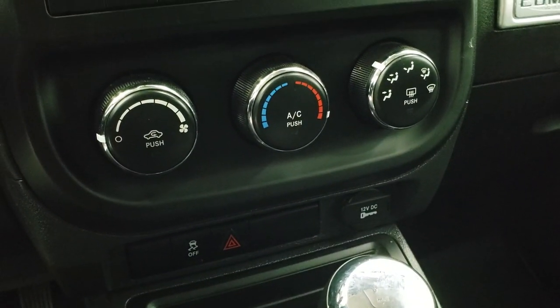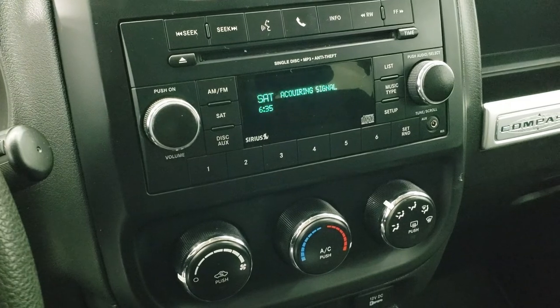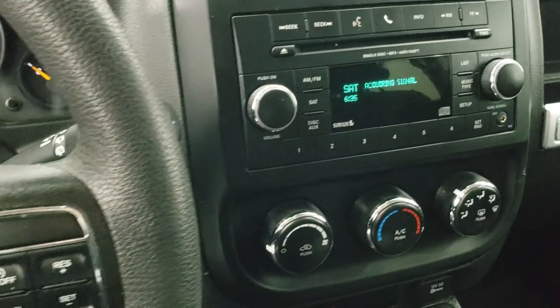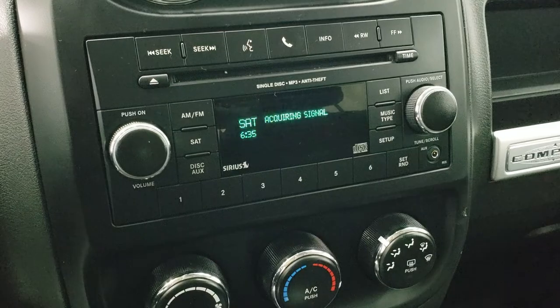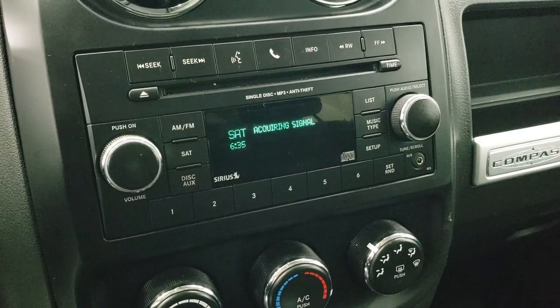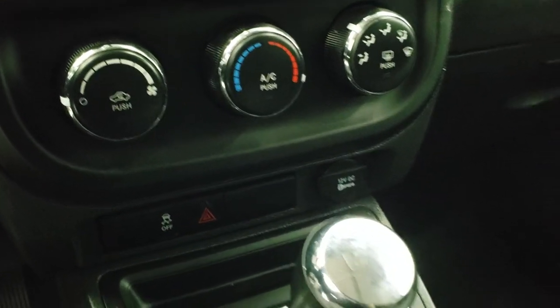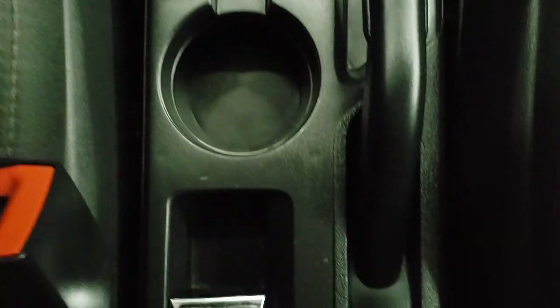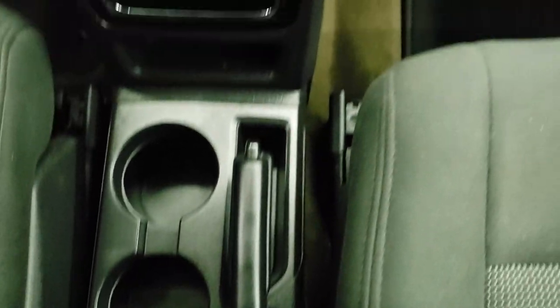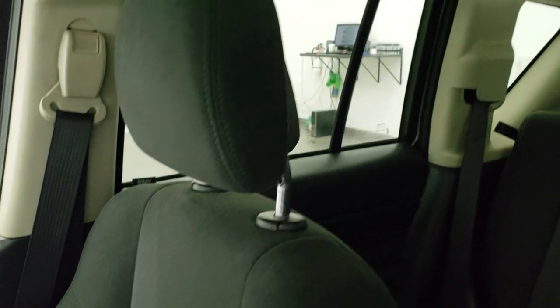Down here you have stability control and an automatic transmission. Your 4x4 lock is down there as well. This one also has a CD player and an aux jack. You have your climate controls down here. The passenger side floor mat and seat are in excellent shape. Smells nice and clean inside this vehicle, and the headliner is in nice condition too.